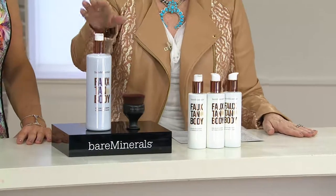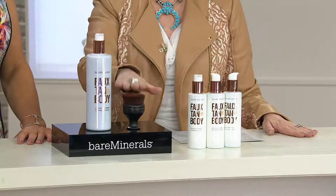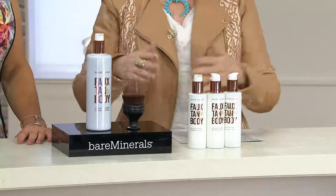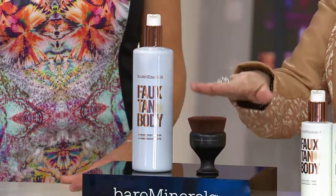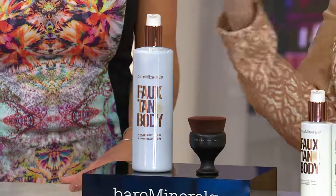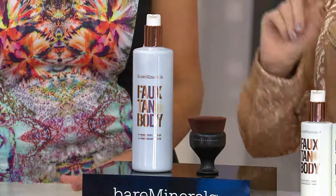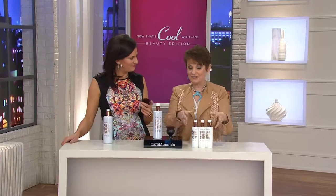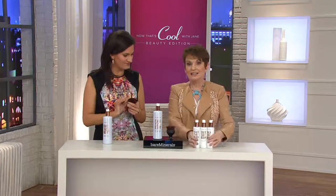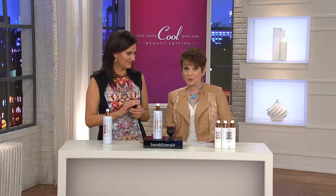Not to mention the brush that everybody wants but bareMinerals only lets us have. I was just in a famous retail store in New York and I saw bareMinerals there — they all want the brush, but you're the only one that gets it. Rather than spending almost $78 on just the product, get it while we have it — it's $49.50 with the brush.